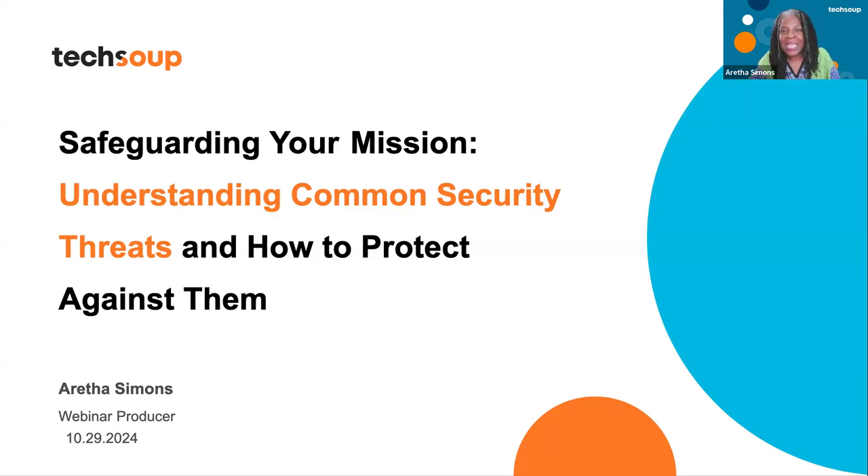Awesome. I love that you're sharing with each other. Today, we're going to talk about safeguarding your mission, understanding common security threats, and how to protect your nonprofit against them. My name is Aretha Simons. I'm a webinar producer here. I'm so glad you're here.